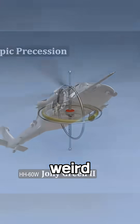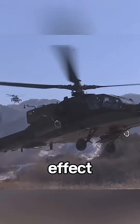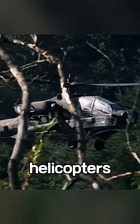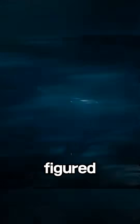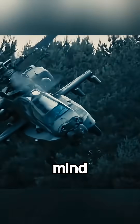Why? Because of this weird physics rule called gyroscopic precession. Basically, whatever input you make takes effect 90 degrees later in the rotation. Crazy, right? So no, helicopters don't fly because they spin fast. They fly because someone figured out how to make spinning blades tilt, balance torque, and follow some truly mind-bending physics.